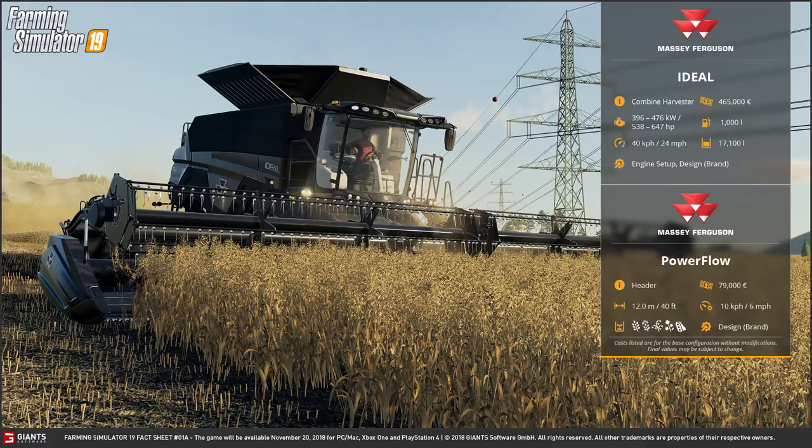Hello everybody and welcome to the brand new fact sheets for Farming Simulator 19. There are going to be many of these coming out over the next few weeks and months because the game is not released until the 20th of November. But even so, we do have four today.